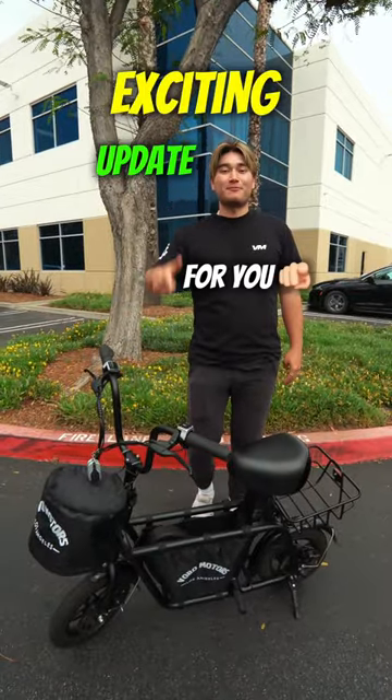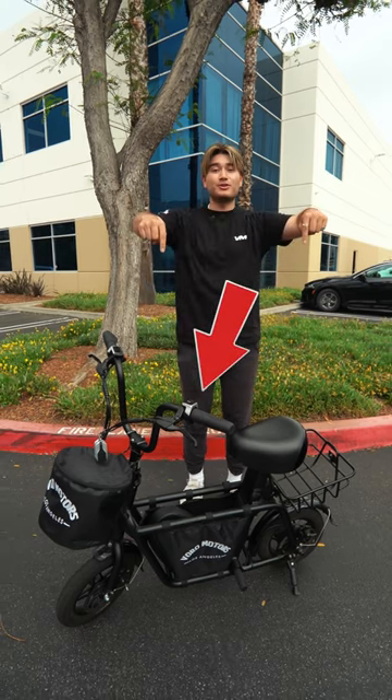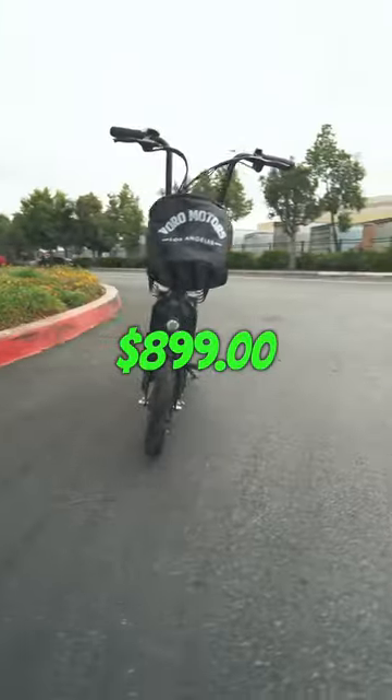What's up, Voro riders? We have an exciting update for you today. We are thrilled to announce that we have a giveaway for our highly popular Fido scooter, also known as one of the best entry-level seated scooters on the market.